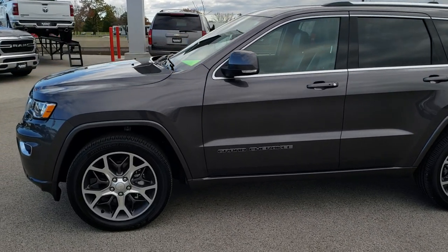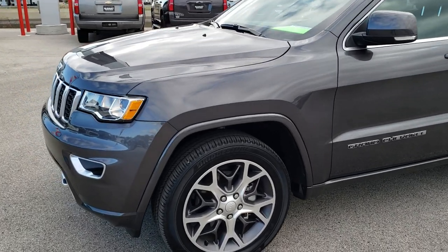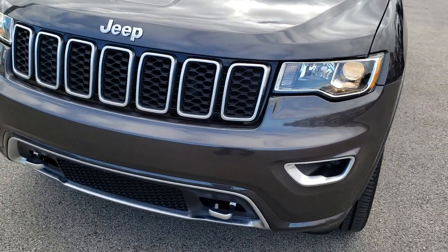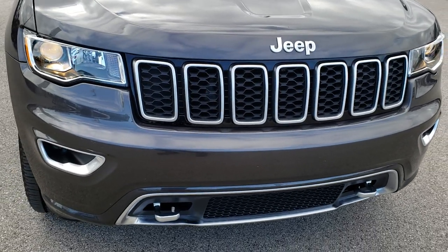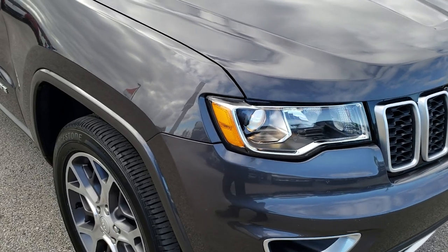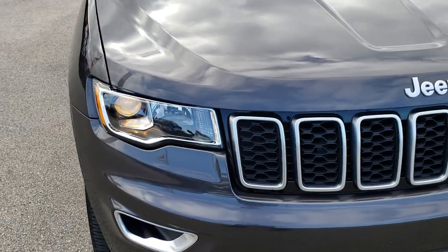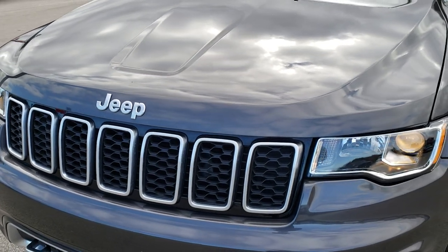This is stock number 9803. We are here at Summit Automotive in Fond du Lac, Wisconsin, your new and used Jeep headquarters. Today we are checking out this super clean 2018 Jeep Grand Cherokee Limited Sterling Edition. It's a very cool package on this Grand Cherokee, and from this HD video you will be able to tell just how clean this vehicle is all the way around, inside and out.